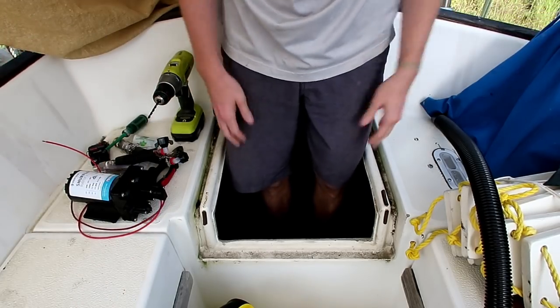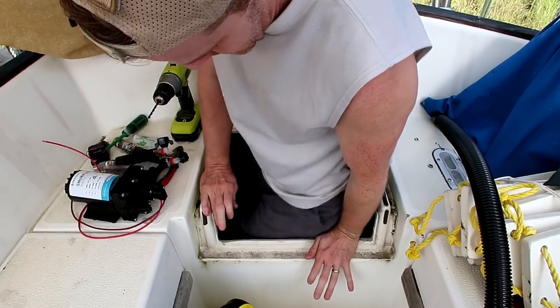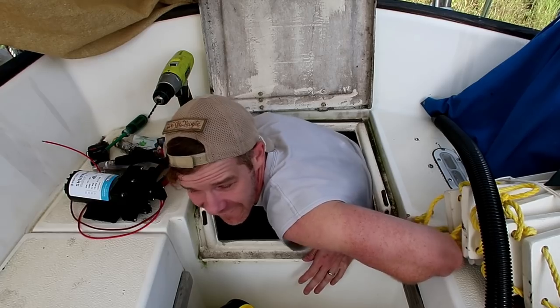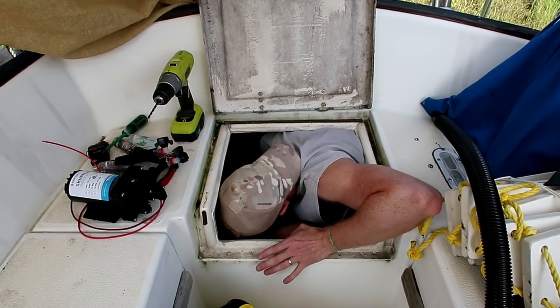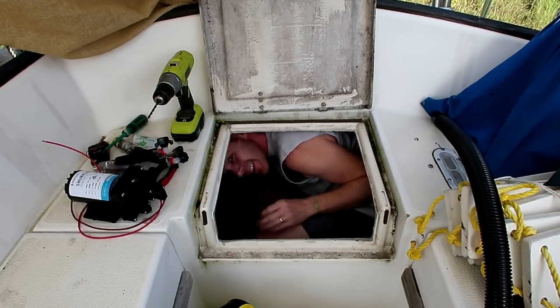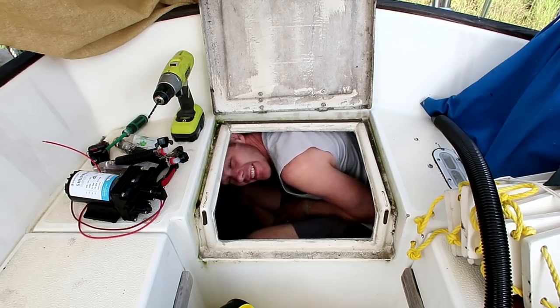This is how small this locker is, by the way — it's like knee-high. But once you get inside, it's actually quite roomy. It's cavernous.